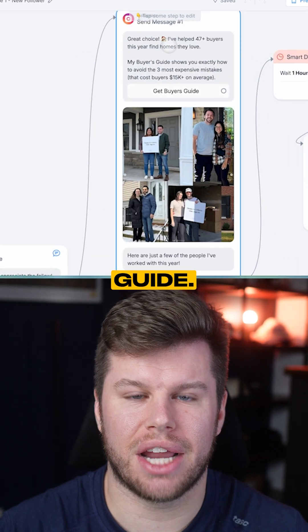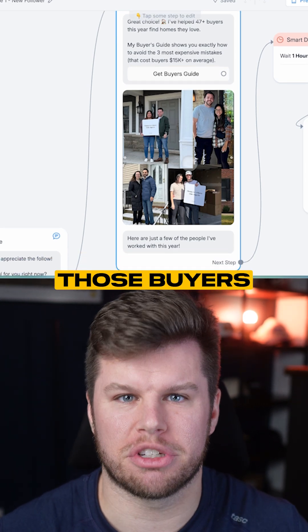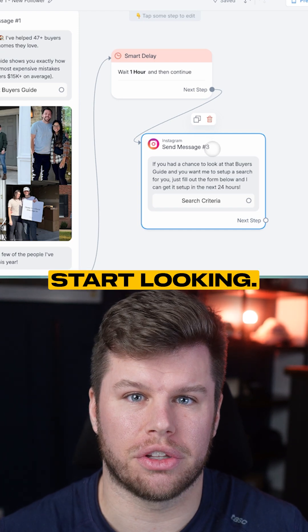If they choose buyer, we send them the buyer's guide, we tell them about the buyers we've helped this year, and we're even going to attach a photo of some of those buyers for social proof. But we don't stop there — after an hour, we automatically send them a message saying that we can set up search criteria for them if they're ready to start looking.